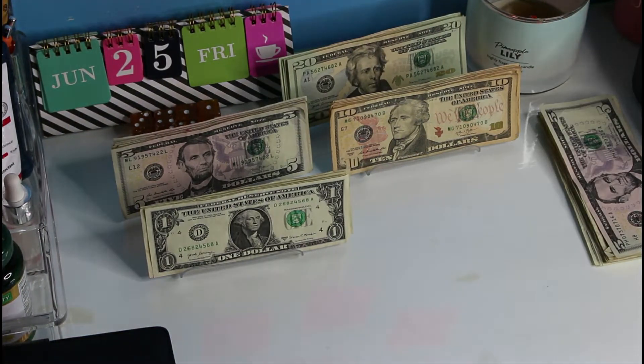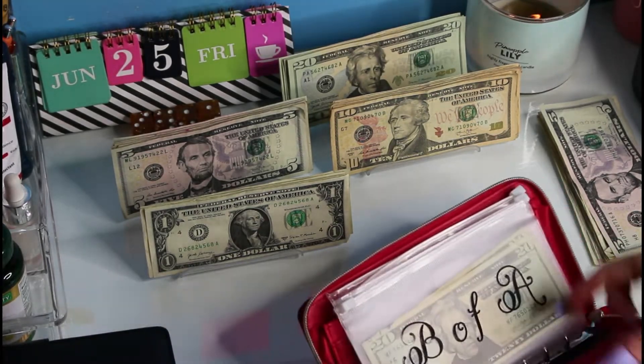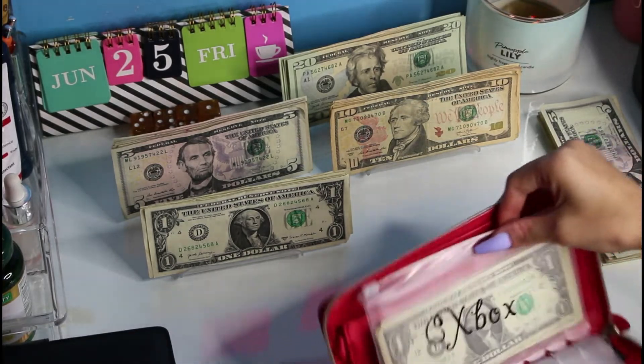The setup is a little different and I'm sorry about that — I'm just trying to see what other ways I could do things and which way would work best. So we're going to start off with our bills, and believe it or not, the only bill we have is Xbox, which is just $2.